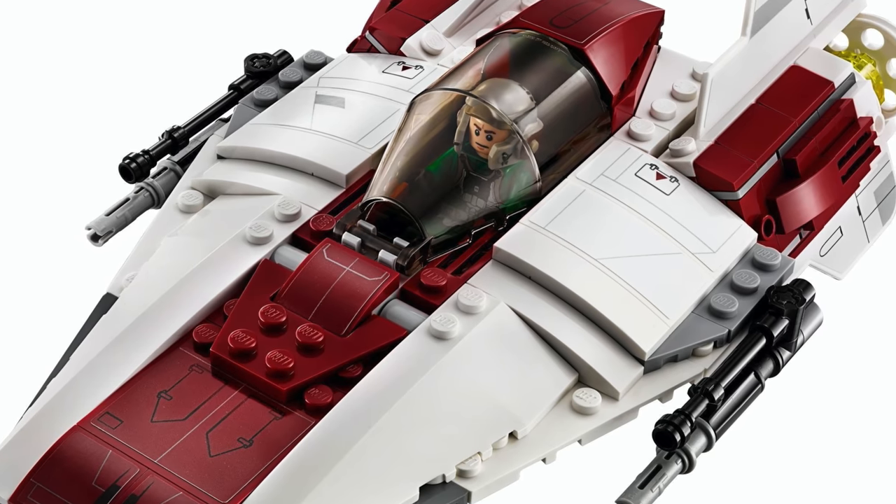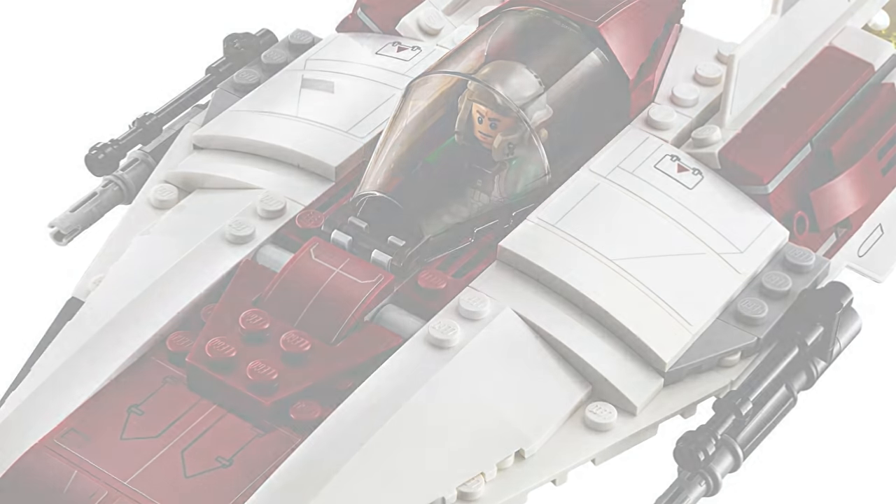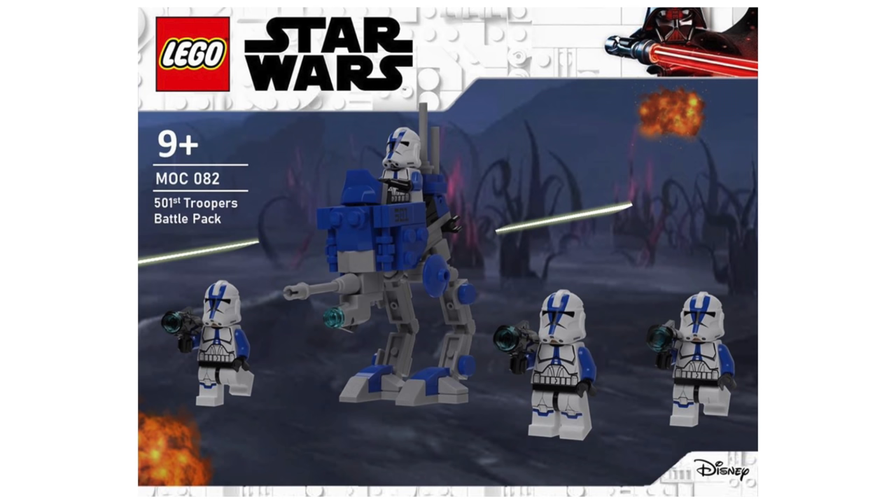Perhaps the least likely and most controversial choice on this list is the 501st Battle Pack. The reason I think it's the least likely is that I made it too popular for its own good. That said, if they were to make a 501st Battle Pack, I firmly believe it may be the best-selling Battle Pack of all time — definitely the most fan-requested. At $15, it's a set anyone can afford, and people with the means would buy a hundred of them. As much as I think LEGO should make it, I don't think they will because it's too popular and they just don't seem to want to make things people ask for.